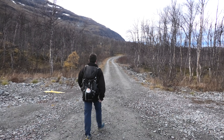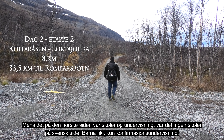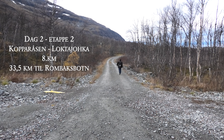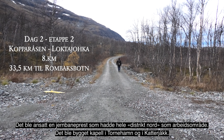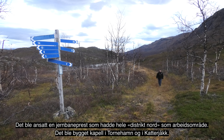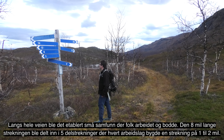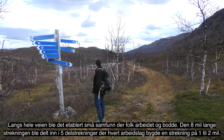Da er jeg i gang med første etappe i dag, fra Tornehamn til Kopparåsen, cirka syv kilometer. Kopparåsen er en gammel nedlagt stasjon. Jeg hadde ikke gått langt før jeg merket at Rallarveien nå var betydelig dårligere — flere ganger var jeg i tvil om jeg hadde gått rett. Men det er ingen mulighet for å gå seg bort; du har alltid jernbanen på den ene siden og E10 på den andre.